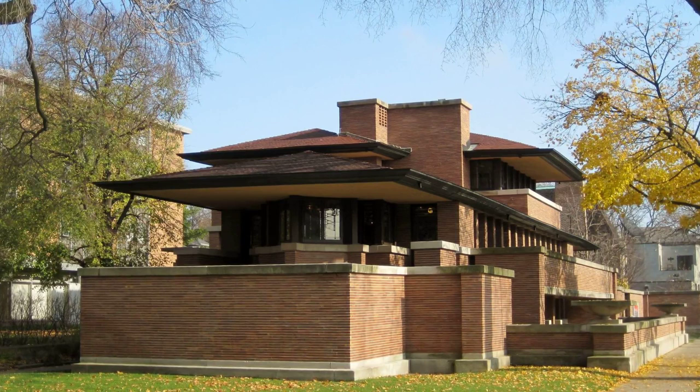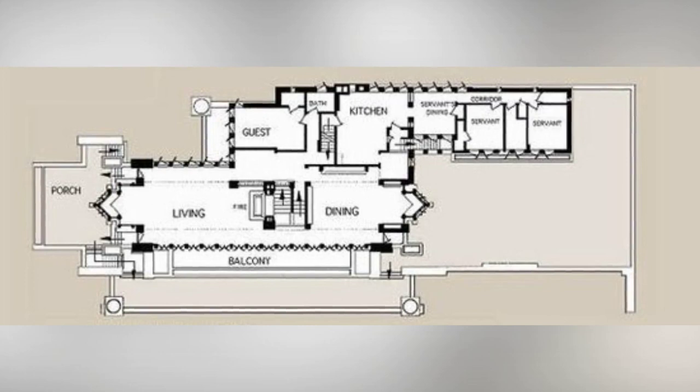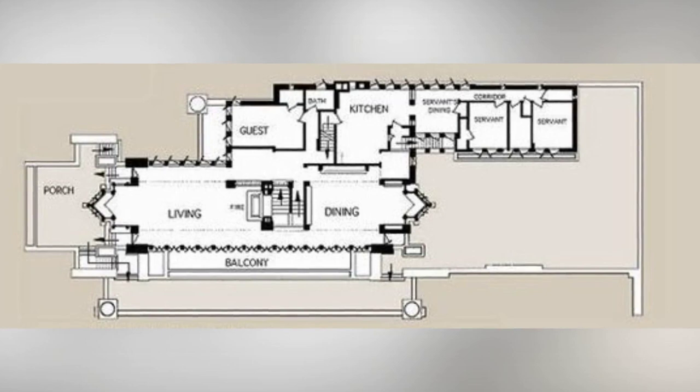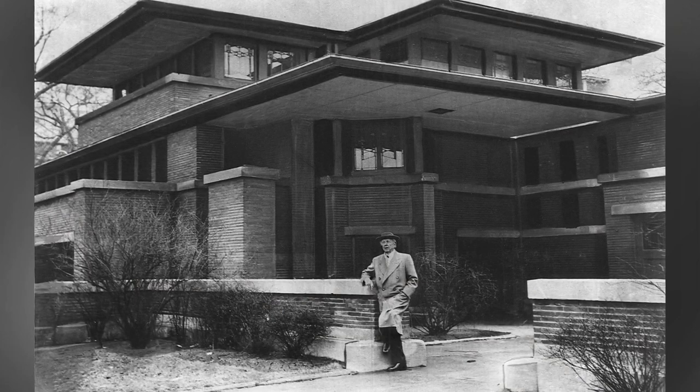As we approach the property, the first thing to catch our eye is its striking horizontal orientation. This design feature reflects the prairie style — Wright's signature architectural movement. The Robie House stands as a testament to modernity, even a century after its construction. Its open floor plan and free-flowing interiors push the boundaries of design, breaking away from traditional architectural norms.